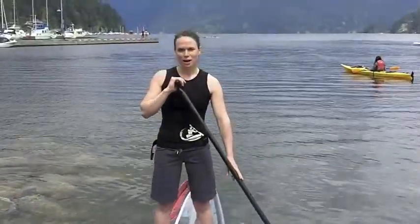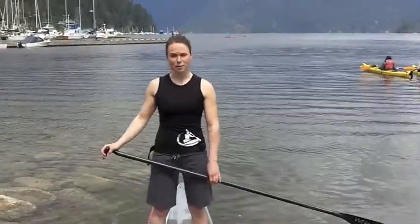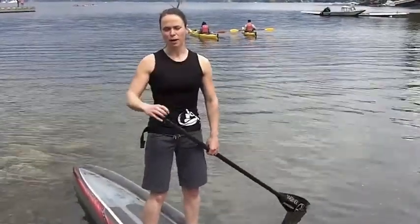My name is Carly Cox. I am the rentals manager for Deep Cove Canoe and Kayak Centre. We're here talking about stand-up paddle boarding and what to wear — stretchy shorts and a merino wool top made by Icebreaker.